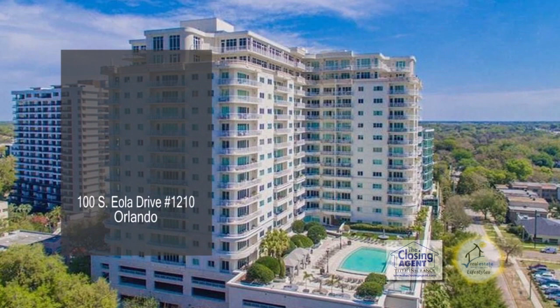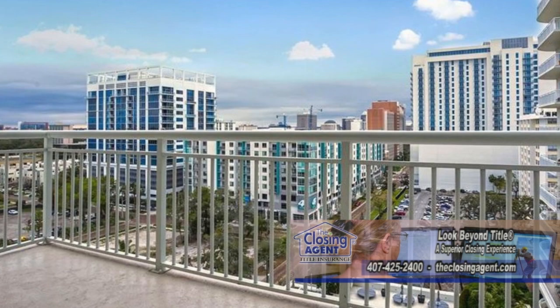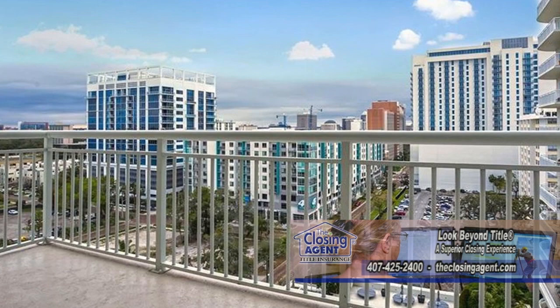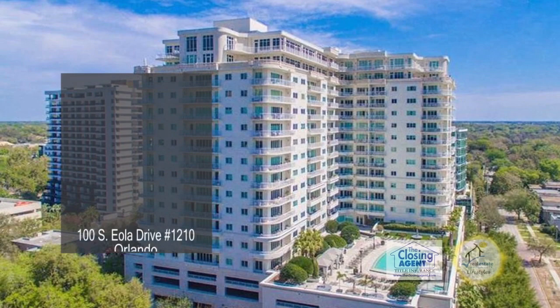Enjoy downtown living from this three-bedroom, two-and-a-half bath condo. The chef's kitchen is nicely equipped with a high-end appliance package. Relax and enjoy the sunsets from the balcony overlooking downtown. This condo is located close to many popular restaurants and is walking distance to the Dr. Phillips Performing Arts Center, Lake Eola, and Thornton Park. This building has a heated pool, 24-hour security, a fitness center, and parking inside. For a private showing, contact Jay Wood.